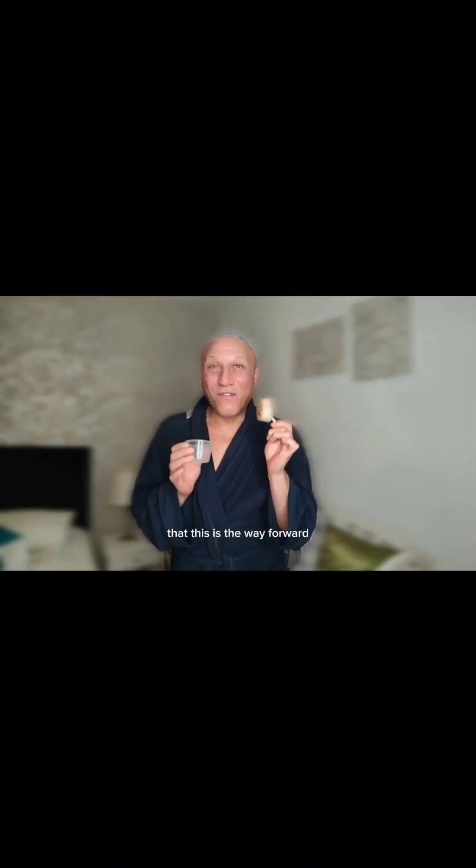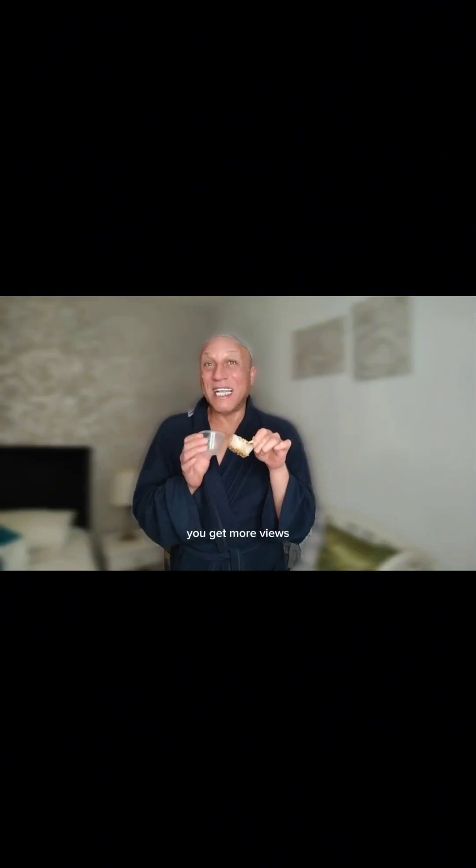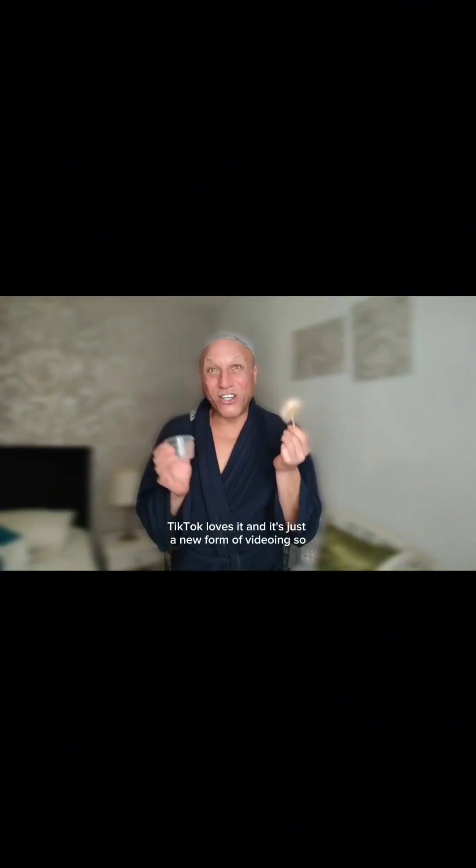I'm filming a new way. I've decided to film landscape, because everybody is saying that this is the way forward. You get more views, TikTok loves it, and it's just a new form of videoing. So let's get this on.